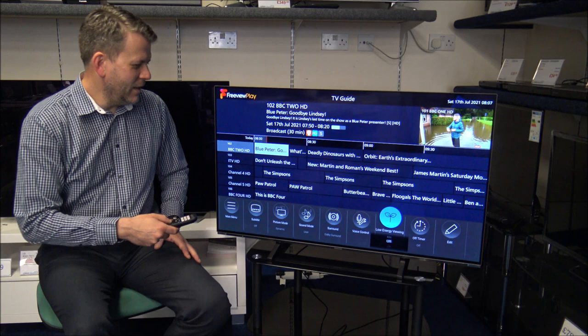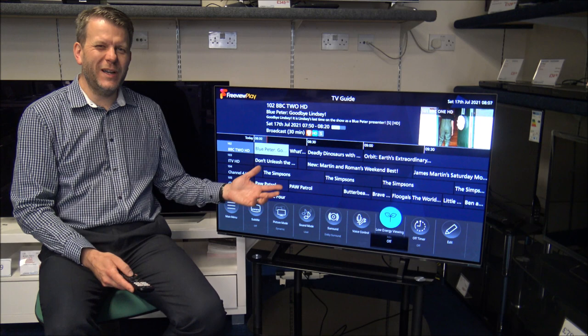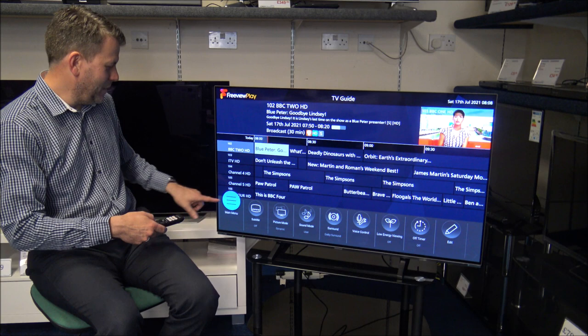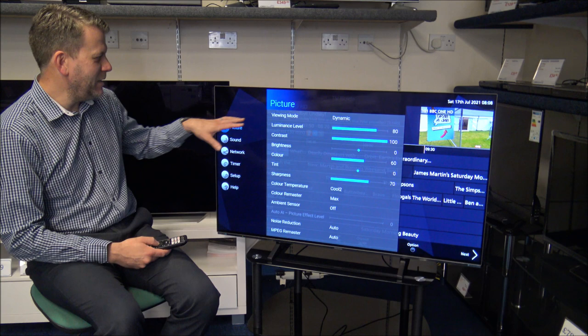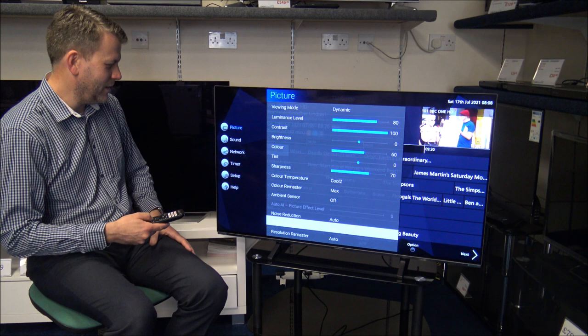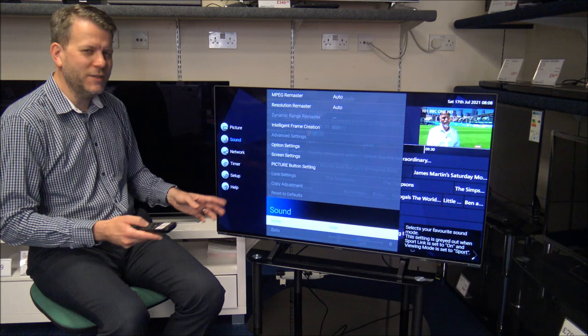You have got a low energy viewing option — I must admit it does seem to darken the picture, so personally I'd leave that off. In the main menu on the left-hand side you've got the main picture settings with a huge range of things to choose from. You've got things like noise reduction and resolution remaster — there's a huge amount to go through.